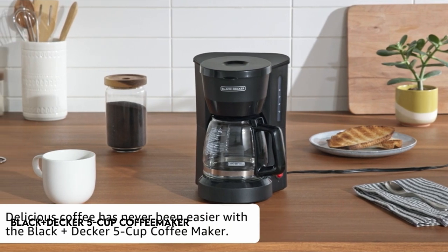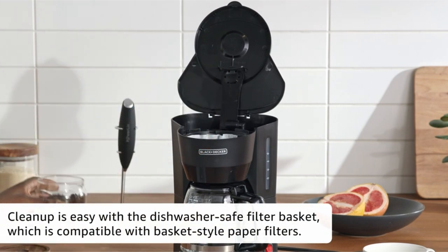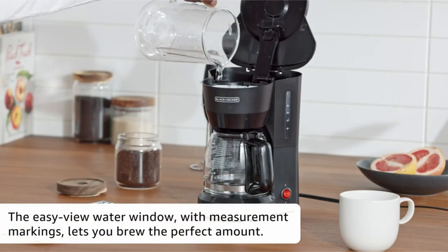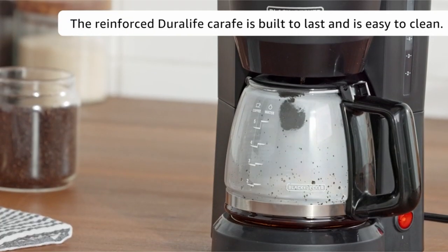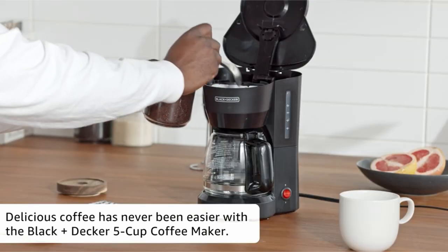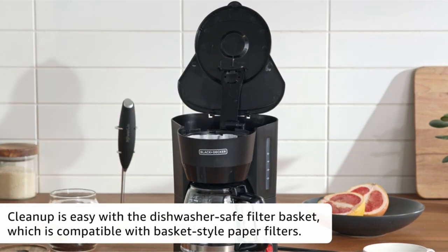On number 4: Black+Decker 5-Cup Coffee Maker DCM600B. It is critical to pay attention to several key aspects in order to make the perfect brew. Using an overly coarse grind, not using enough coffee, or failing to properly tamp the grounds can all result in insufficient pressure during the brewing process. Furthermore, the amount of coffee produced fluctuates depending on grind size and coffee amount, necessitating reprogramming when changes are made.